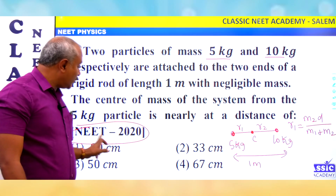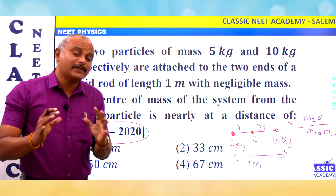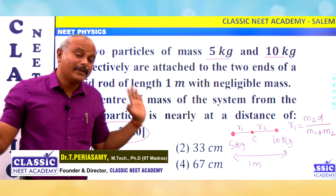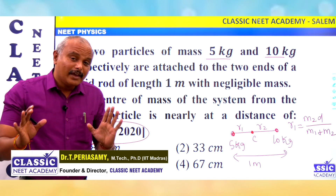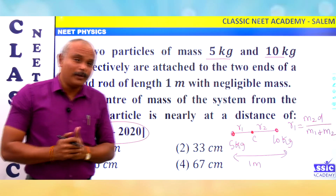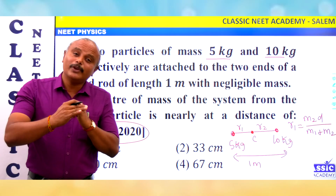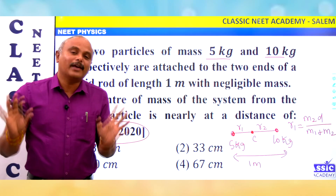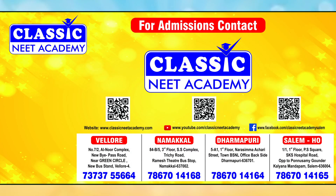This is the center of gravity concept. These are very important and common questions asked in 2020 and 2022. The center of mass topic is easy to test. You can score very easily in NEET and other exams too. If we approach it in an application-oriented way — whether in a crash course or repeater course — physics is very easy. Neat physics is easy. Wish you all the best. Thank you.